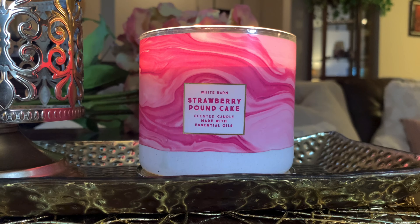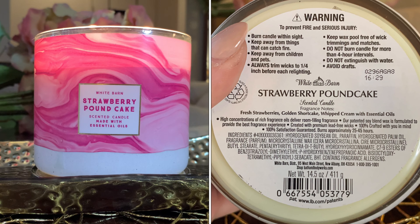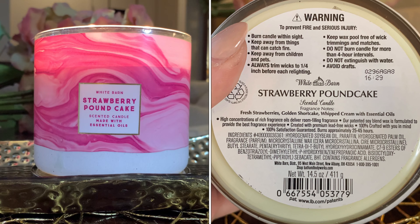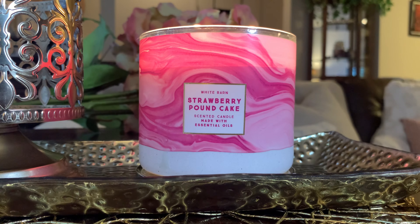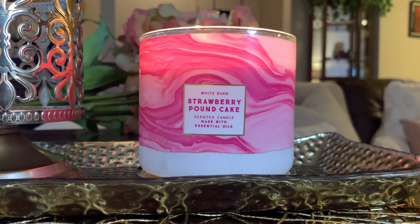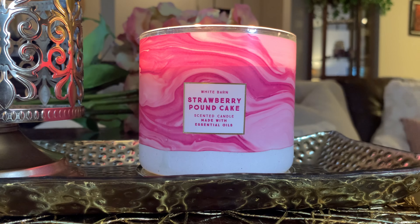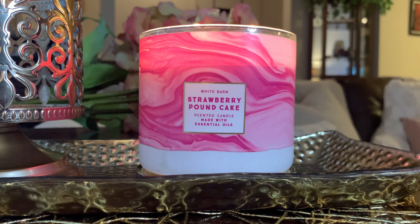Before I dive into my thoughts about the rest of the candle, let me throw the scent notes up on the screen. You guys probably already know them, but the notes for Strawberry Pound Cake are strawberries, pound cake, and I believe there's a vanilla note in there. I'll throw them up on the screen because I don't know them verbatim. But we know the scent, we all love it — big hit. It'll come out again this spring, and I'm sure they'll do another repackage around Valentine's Day, if not after.